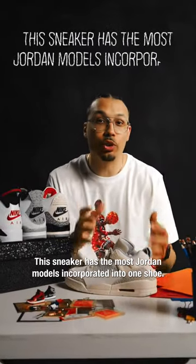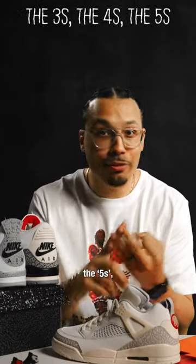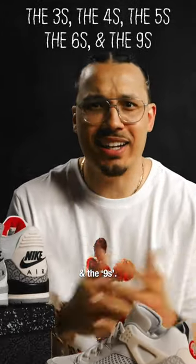This sneaker has the most Jordan models incorporated into one shoe. You got the 3s, the 4s, the 5s, the 6s, and the 9s.